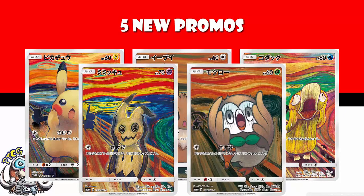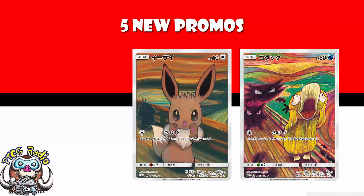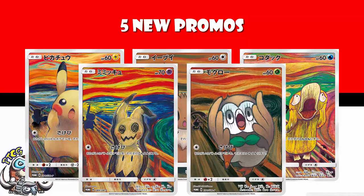They've all got the weakness you would expect. Psyduck is weak to grass, being a water type. Eevee is weak to fighting, being a colorless type. Pikachu is weak to fighting, being a lightning type. Mimikyu has no weakness, what with it being all ghostly. And Rowlet is weak to fire, being a grass type.